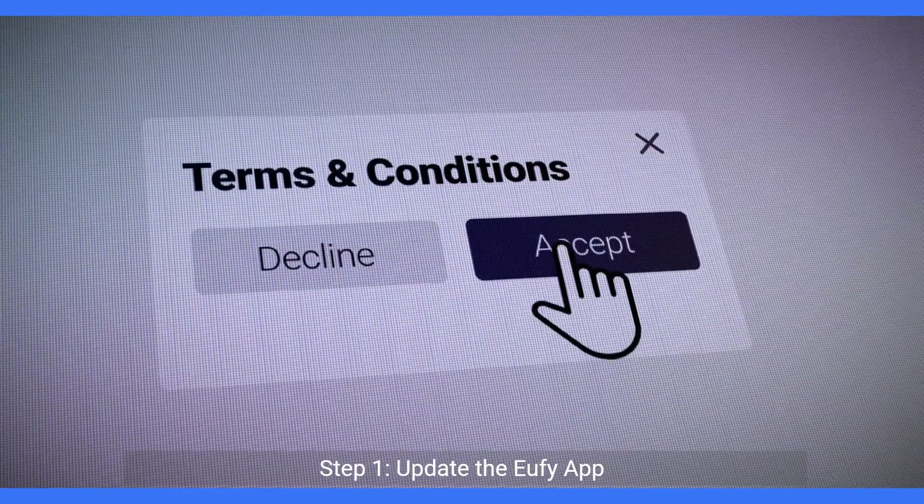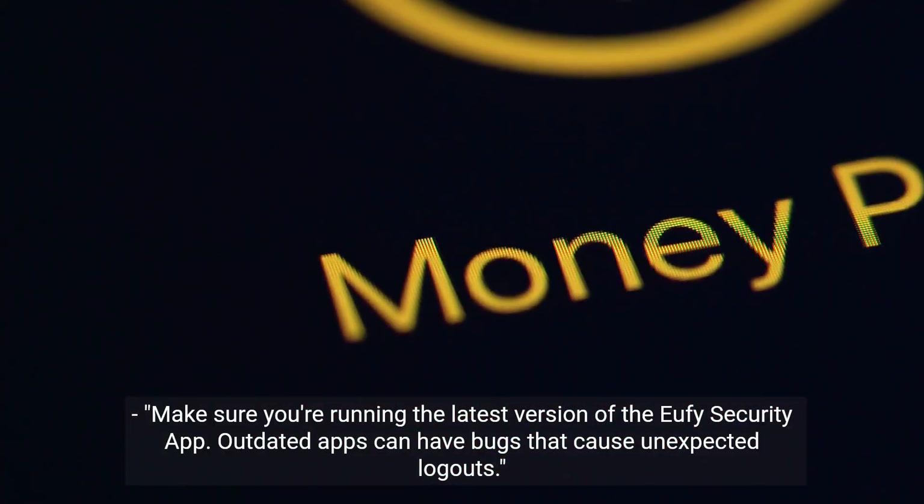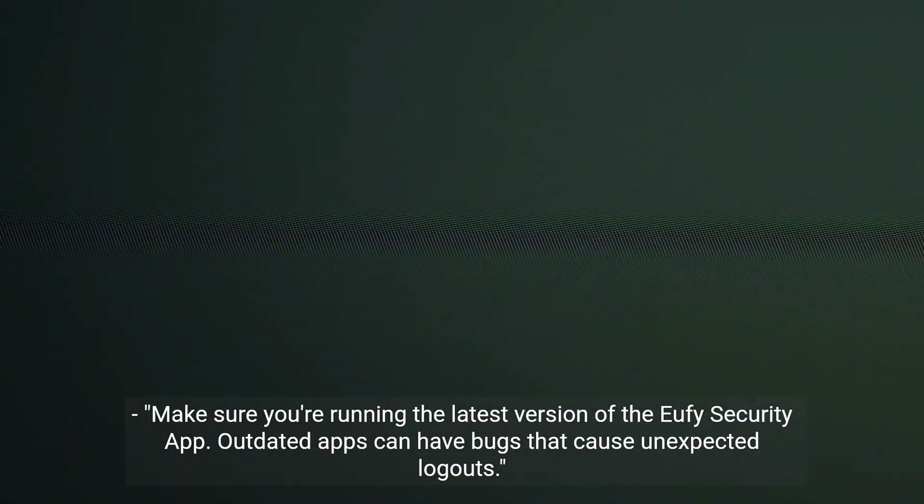Step 1: Update the Eufy app. Make sure you're running the latest version of the Eufy security app. Outdated apps can have bugs that cause unexpected logouts.